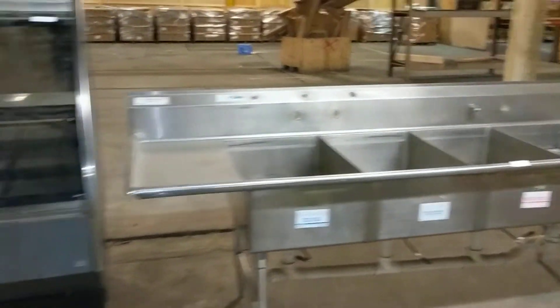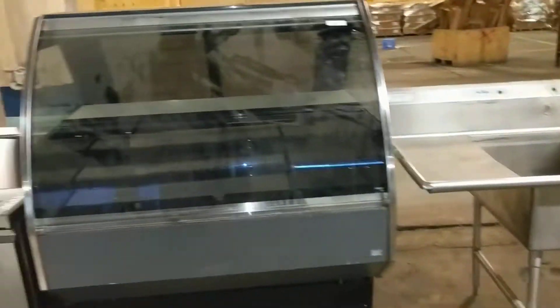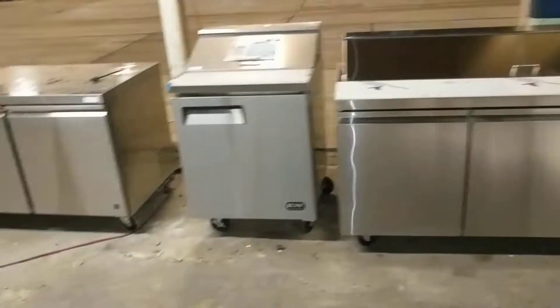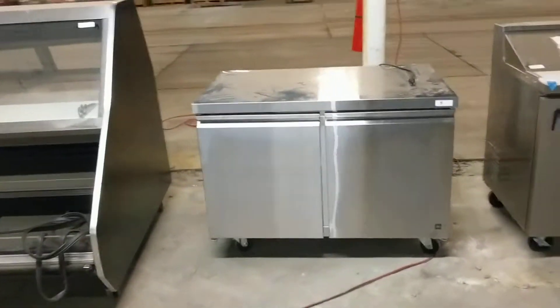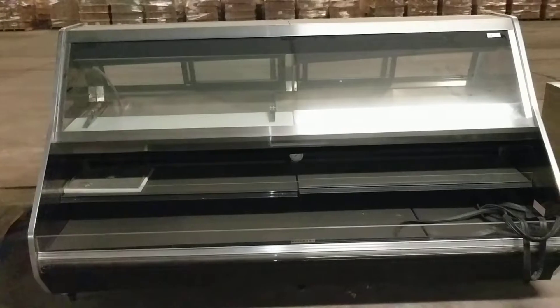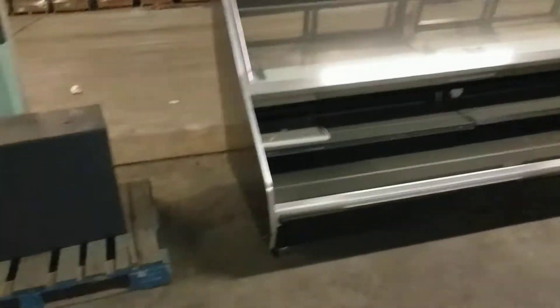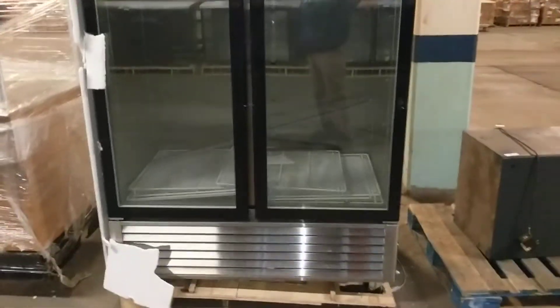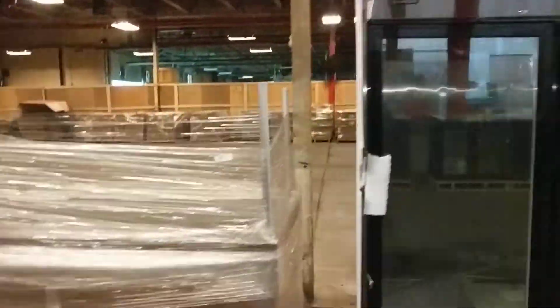We have a four-compartment sink. This was a dry case converted into a cold case. There are two brand new deli prep coolers, a worktop cooler — that might be a freezer, you'll have to look — that's lot number five. There's a display cooler, and there's a safe in here. This is a return — the lights didn't work but it's running perfectly, from what the seller told me.